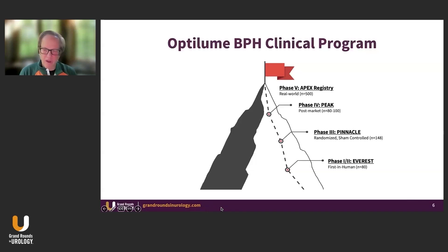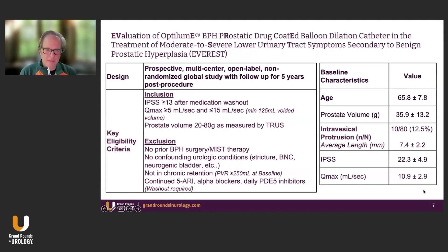Thank you, Dean, and thank you, Dave. We've been on a long road in treating benign prostate disease and watching the evolution of various types of therapies. The good news is patients are now having more choices, and ultimately that's a very good thing. I was asked to be the principal investigator for this trial early on and helped design the Everest and Pinnacle studies, and was also involved in the PEAK and APEX trials. The idea was to create a phase two trial to determine whether or not this makes any sense, and then finally the registration study of the Pinnacle.